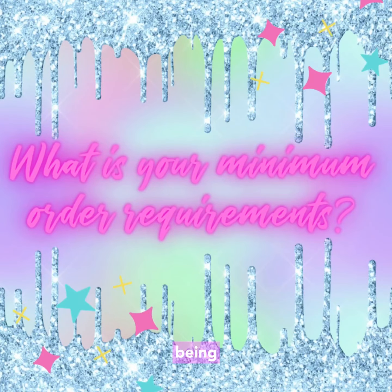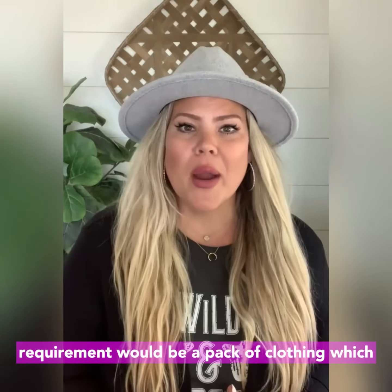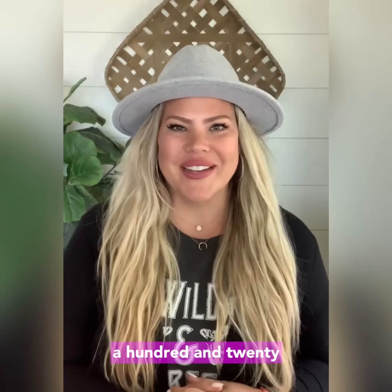What is your minimum order requirement? Being that we are a wholesale company, we sell all of our clothing in packs of six. So our minimum order requirement would be a pack of clothing which could range anywhere from $90 to $120.